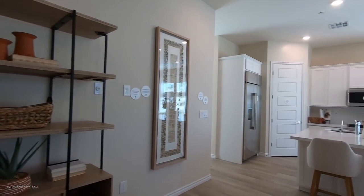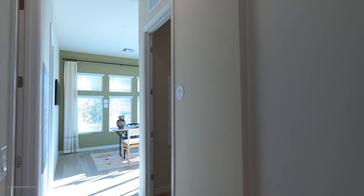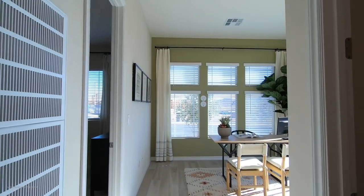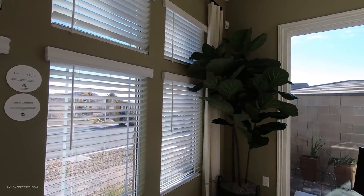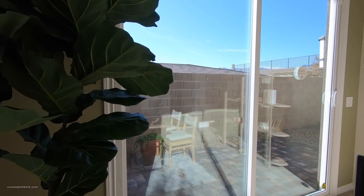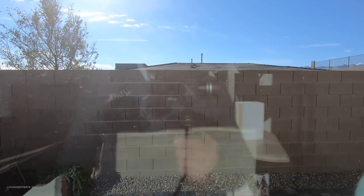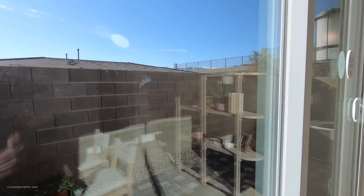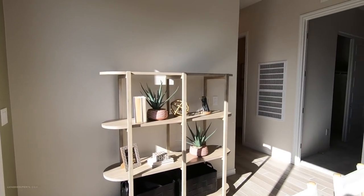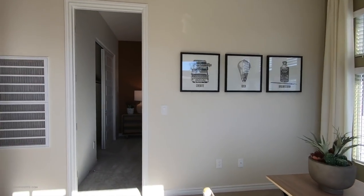Let's go down this way and see what we've got. So this is like your little den — I like the little side yard here. You've got a nice 10-foot side yard. Definitely a lot of light coming in for sure.